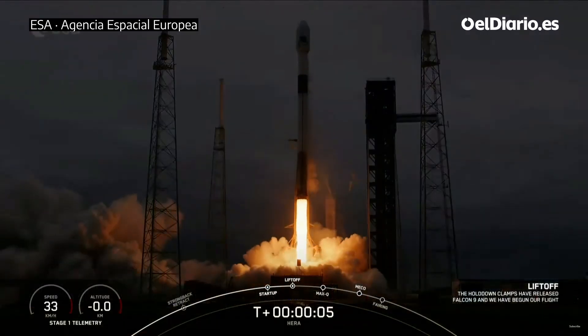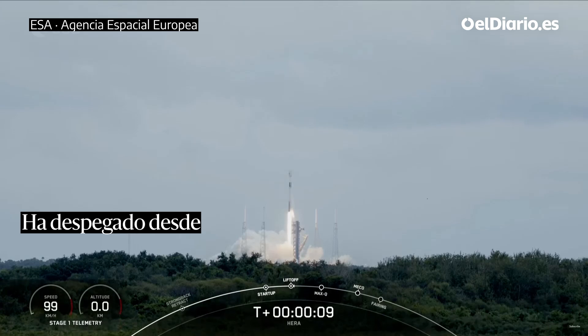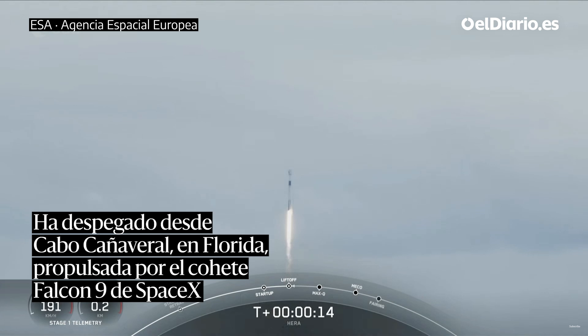Go Hera, go Falcon, go SpaceX. Vehicle is pitching downrange. Stage one propulsion is nominal.